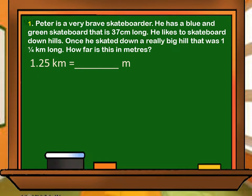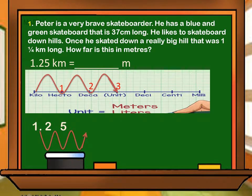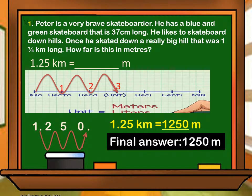How far is this in meters? There are three steps going to the right from kilometer to meter: 1, 2, 3. We have to move the decimal point three places going to the right. 1.25 kilometers equals 1,250 meters.